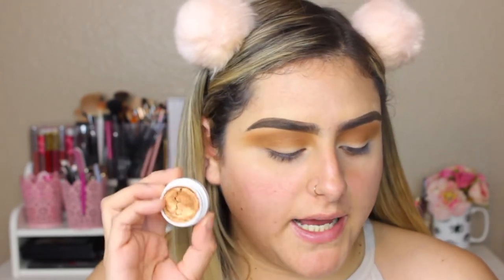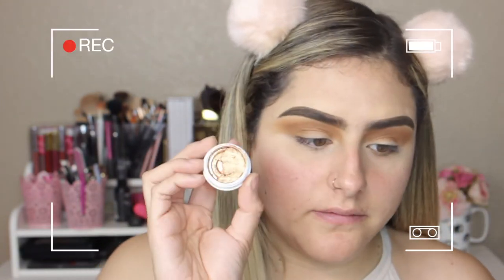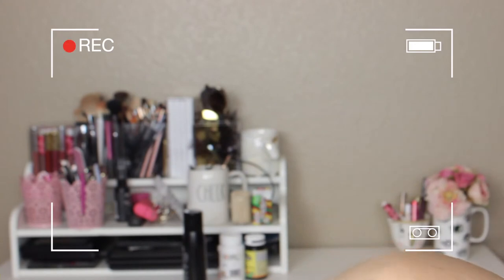For my lid, I'm going to take the ColourPop Kathleen Lights Shock Shadow. I believe this is a collab that she made — and that just fell. I can just squeeze it in. I can't believe that just fell. So I'm just going to take it with my finger. It's a very pretty, bronzy look and I'm just going to pat it on my lid.